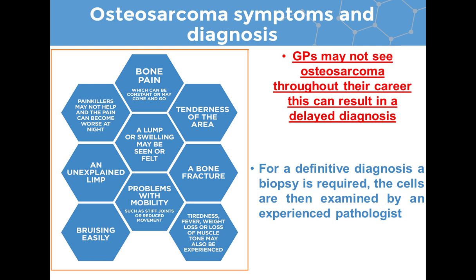Osteosarcoma presents with a number of symptoms, including bone pain, tenderness, a lump or swelling, problems with mobility, a bone fracture, tiredness and weight loss, muscle loss, easy bruising, or an unexplained limp. Painkillers will not really help with the pain, which can become worse at night. Because the disease is quite rare, GPs don't often come across it in their career, and some symptoms can be attributed to growing pains or trauma such as a sporting injury, leading to misdiagnosis and delayed treatment.